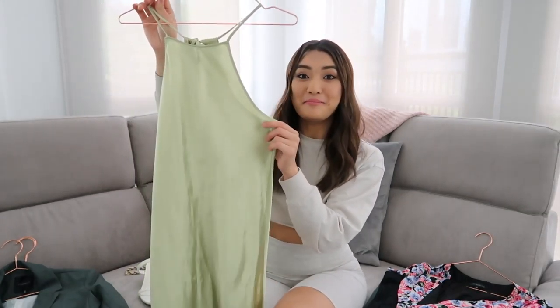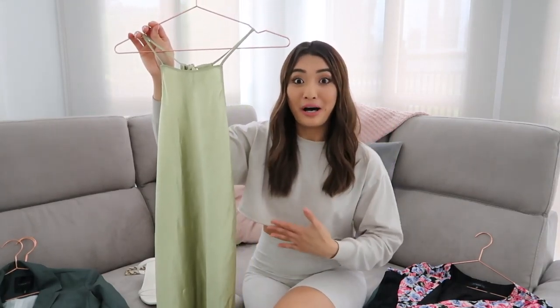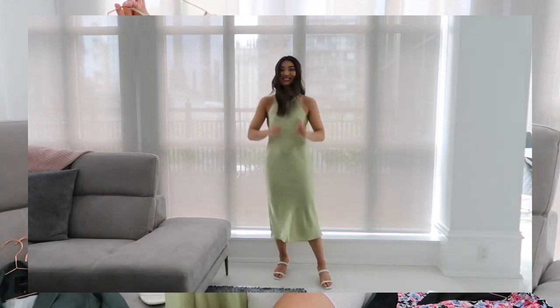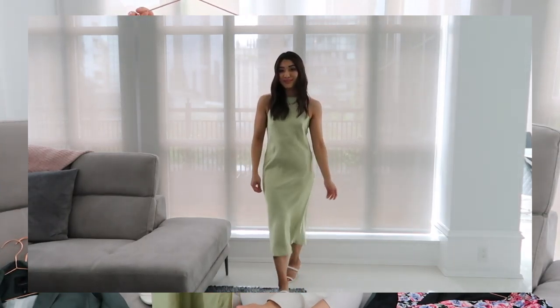I'll start with summer dresses because I think summer dresses are just an essential — they're breezy and easy to throw on. This first dress is from Aritzia. It is a beautiful pistachio color and this is the type of dress that looks so much better on your body than on the rack. It has a lot of shape to it but it drapes so beautifully and it's so flattering. I love the color — pistachio and green is so on trend this season.